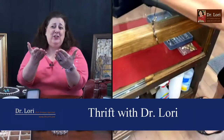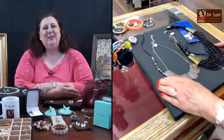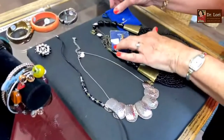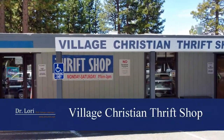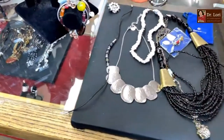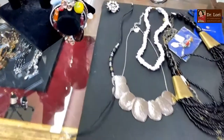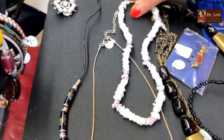We're shopping! This is Dr. Laurie — 'Thrift with Dr. Laurie' — and I'm here with Karen in Lake Tahoe, Nevada. Look at this multi-strand piece — are those puka shells from the 70s? Those look like pukas.